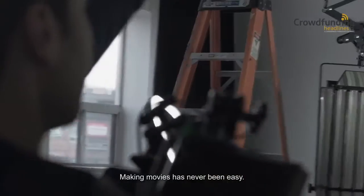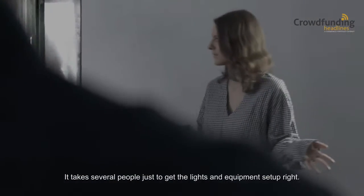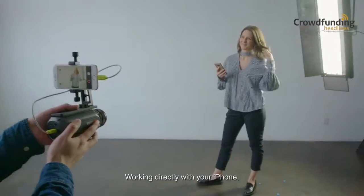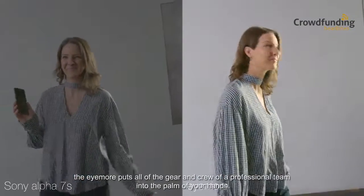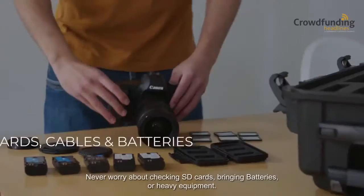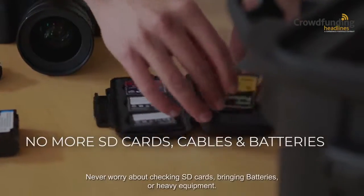Making movies has never been easy. It takes several people to just get the lights and equipment set up right. Not anymore. Working directly with your iPhone, the iMore puts all of the gear and crew of a professional team into the palm of your hands. Never worry about checking SD cards, bringing batteries, or heavy equipment.